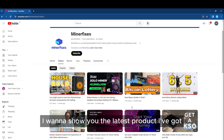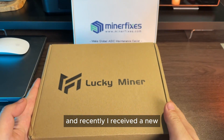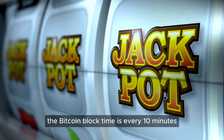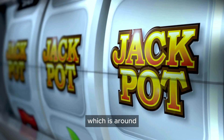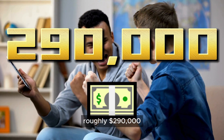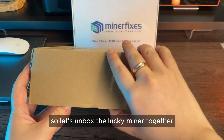I want to show you the latest product I've got. For those who've been following our channel, you know I've become quite a fan of solo mining. And recently I received a new solo miner called the Lucky Miner. The name is spot on — in solo mode, the Bitcoin block time is every 10 minutes, and if you win, you get an entire Bitcoin block, which is around 6.25 Bitcoins, roughly $290,000, and you don't have to share it with anyone. We all want to be that lucky one, so let's unbox the Lucky Miner together.